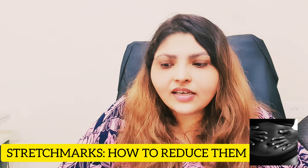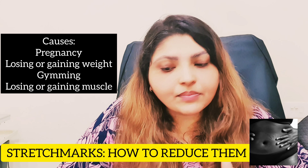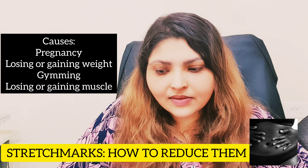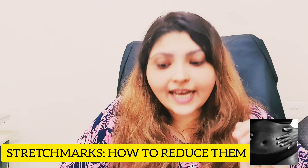Stretch marks are white color lines which appear on the skin because of gaining or losing weight, pregnancy, gymming and gaining or losing muscle mass. Basically, the skin loses its elasticity and is permanently damaged.